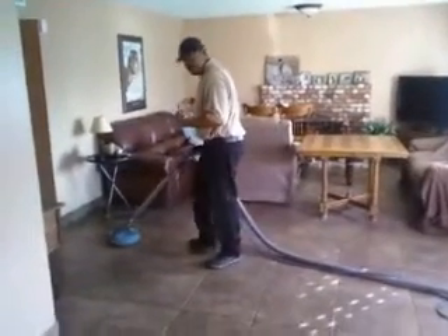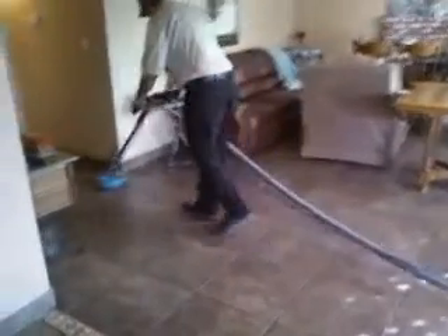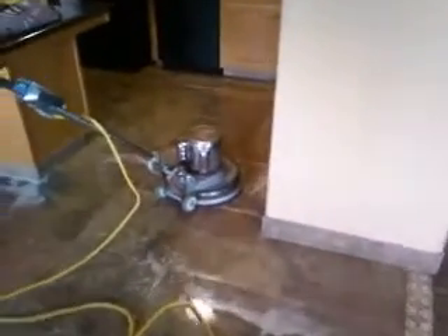Good morning, this is California Carpet Cleaning, and today we are taking care of some tile and grout. We've pre-treated all this grout, and we've scrubbed it — scrubbing it here with the heavy-duty floor scrubber.